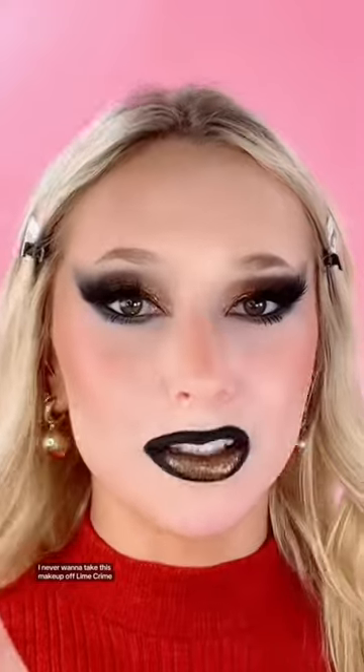Lime Crime's wet cherry lip glosses are so shiny and lightweight. Two new limited edition shades — 24k cherry. So excited. Oh, I never want to take this makeup off. Lime Crime really did that. So stunning. What do we think of this?